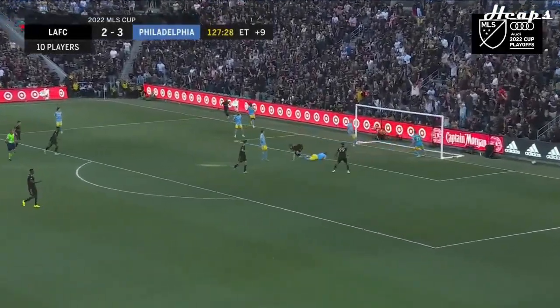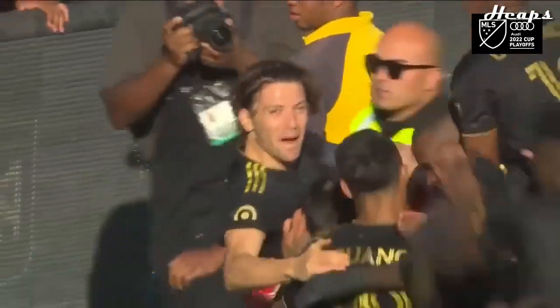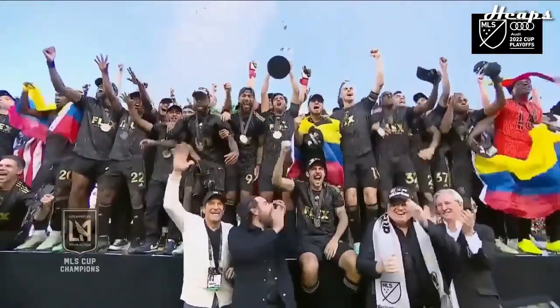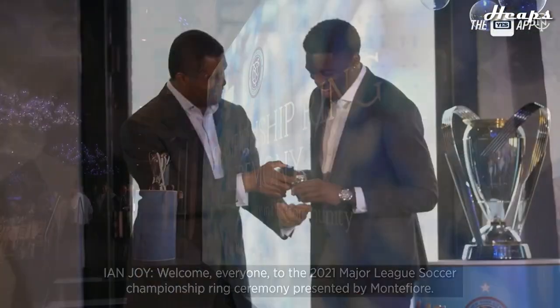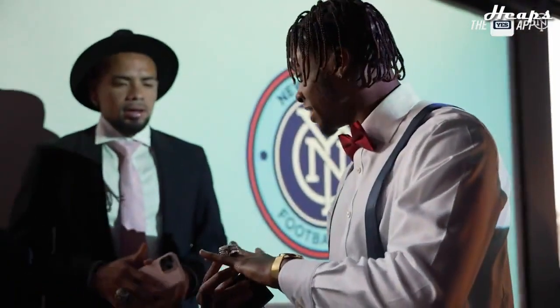A couple months ago, LAFC won the MLS Cup, and as is tradition, every single player receives their own special championship ring. So I thought we'd take a look at all the current MLS championship rings and rank every single one of them from worst to best — starting from 1996, where the first ring was unveiled, all the way up until the latest ring, which is the 2021 New York City FC ring.